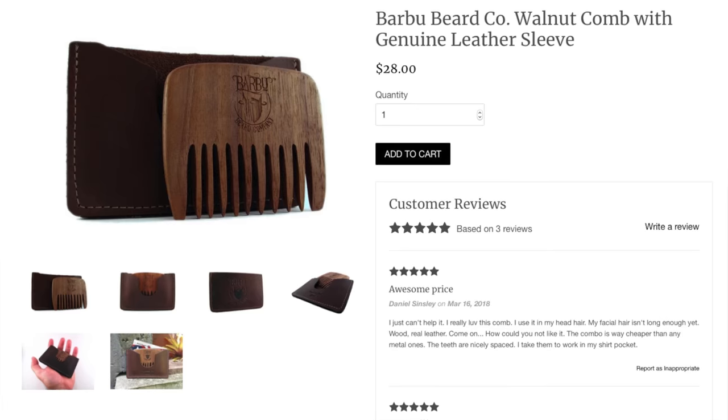Reason number one, their products are handmade, natural and organic, including their handmade walnut combs — there's no laser cutting here. Number two, Barbu's products are suited for every style, every length and every beard density. Number three, Barbu strives to do most of the work in-house, which means they can ensure that their high quality standards are met.